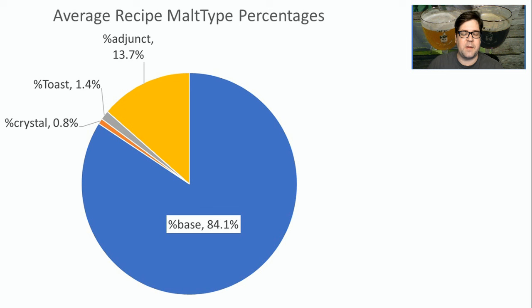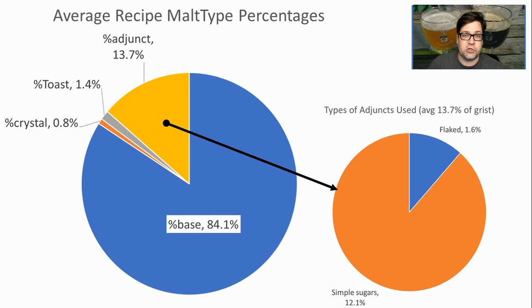When it comes to the malt proportions, there was a pretty significant amount of adjunct at 13.7%. 84% was base malt, and some recipes threw in some crystal or toasted malts at 1% and 1.4% of the grist. Of that 13.7% adjunct, 12.1% was simple sugars and 1.6% was flaked. This is a beer you want to lighten up with simple sugars — candy sugar, table sugar, dextrose, etc.